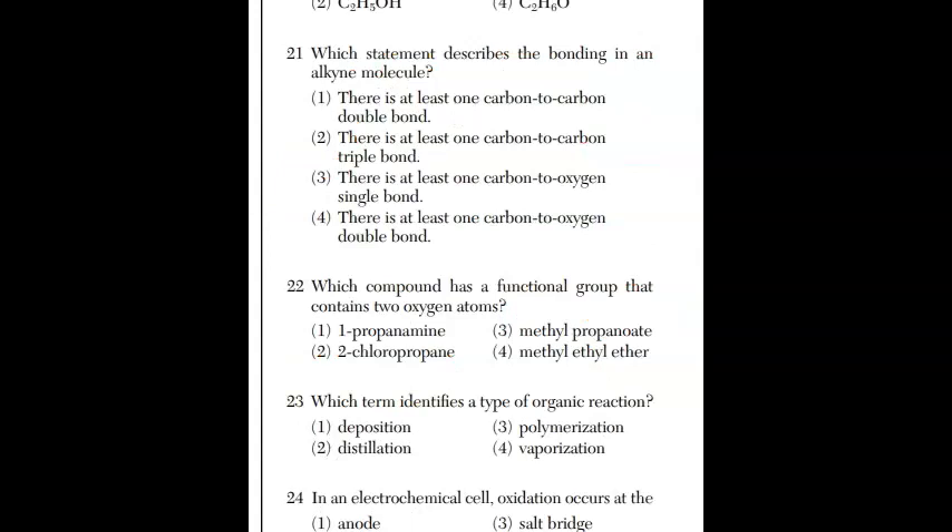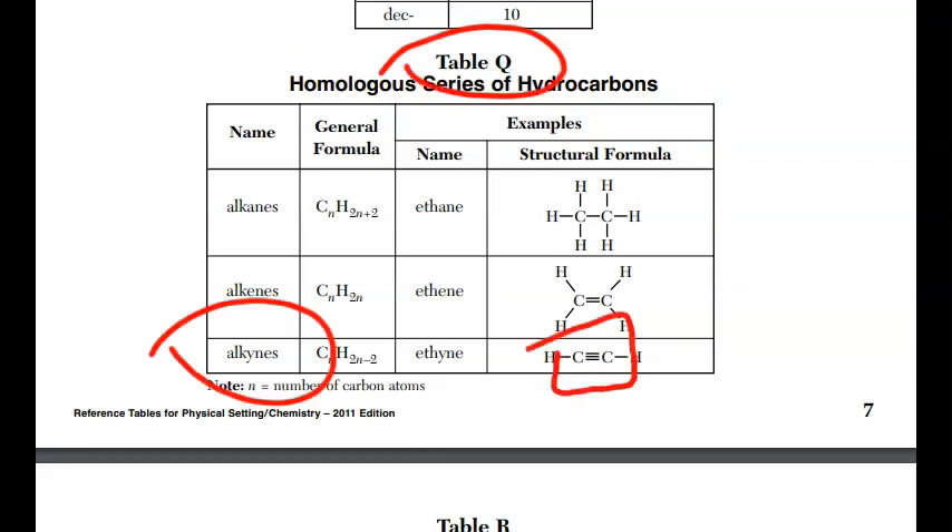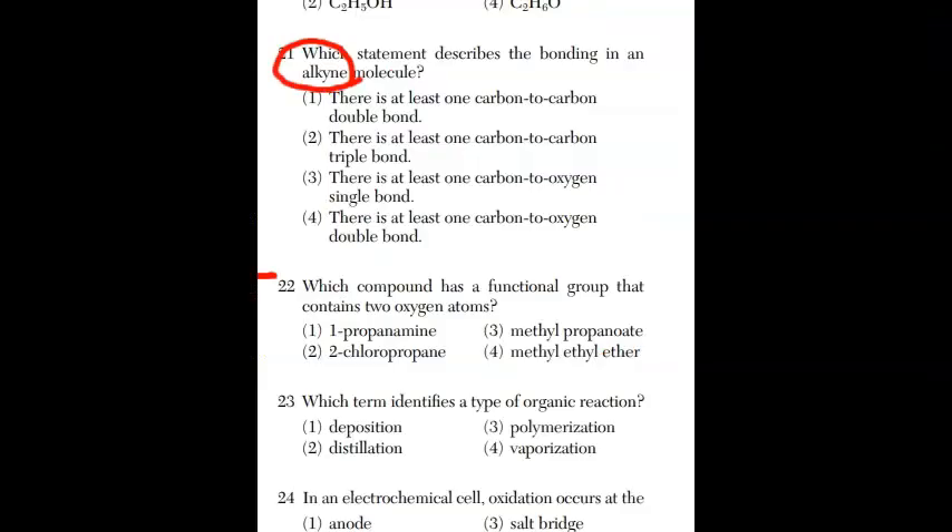We are at question twenty-one — ten to go. For twenty-one, which statement describes the bonding in an alkyne molecule? That's with the -yne ending. At reference table Q, you can see that the alkyne series has a carbon-carbon triple bond. So the answer is a carbon-carbon triple bond.